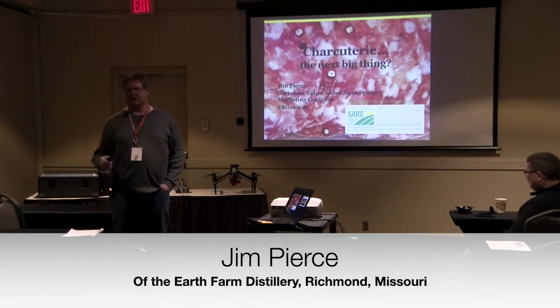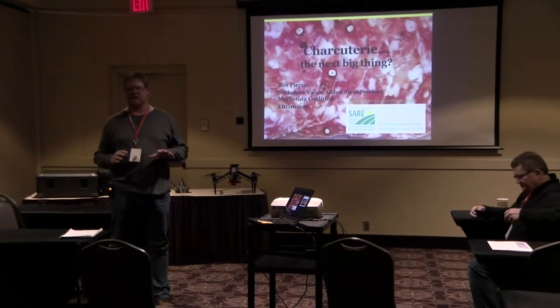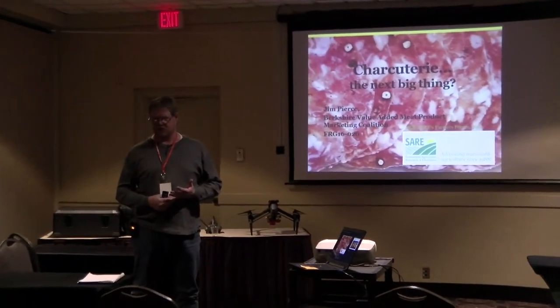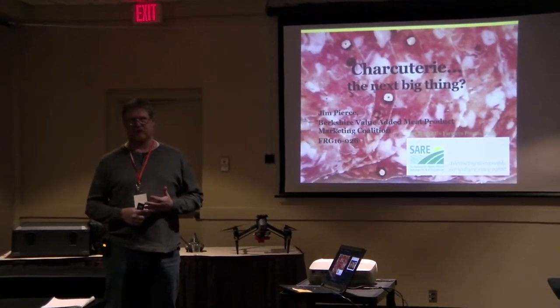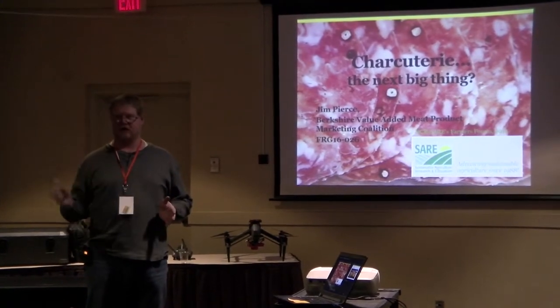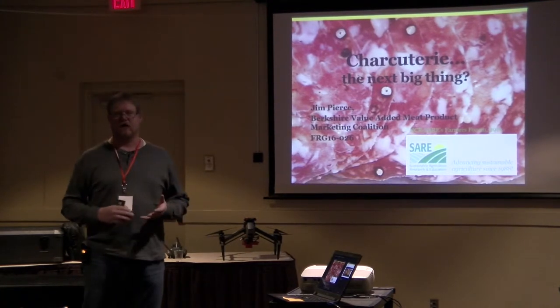Who we are is Small Farms, made up of four people. There are three locations, 55 acres. It's evolved through a lot of different enterprises, and the current ones are apples, hogs, and sheep.